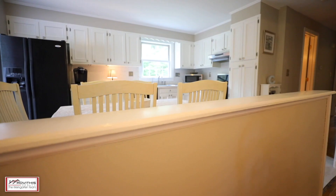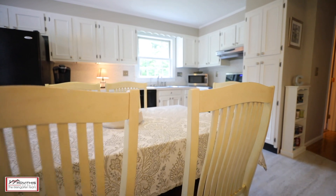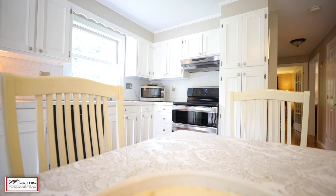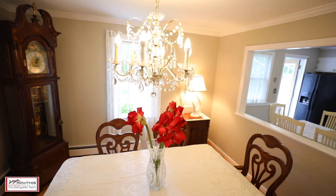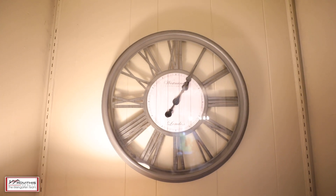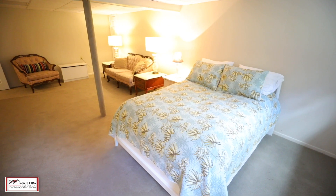This gorgeous well-cared-for home shines with updates — you've got to come see this one to believe it. From the refreshed kitchen to the finished basement, nothing has been left untouched in this unique property.